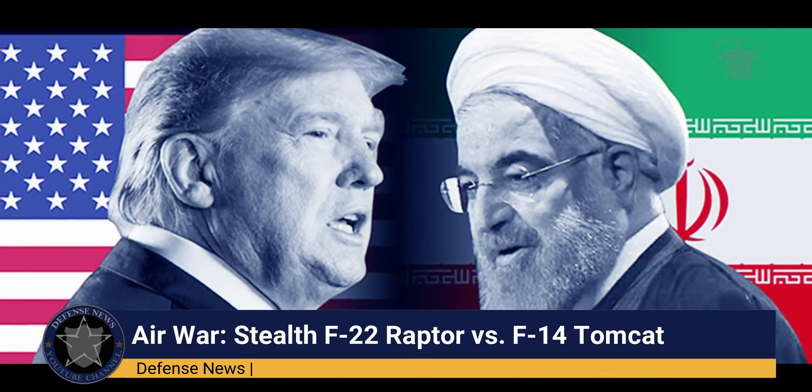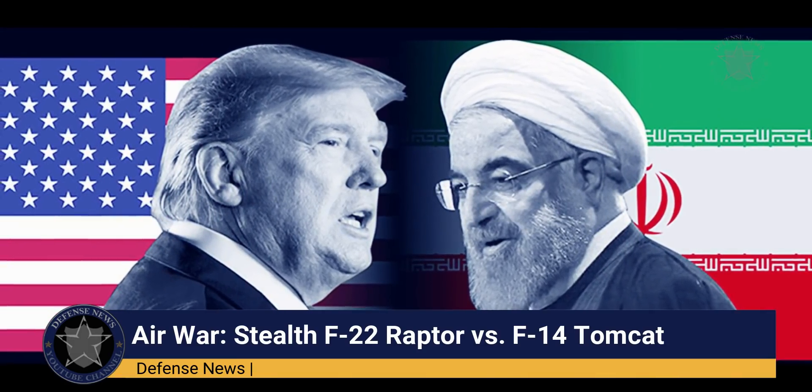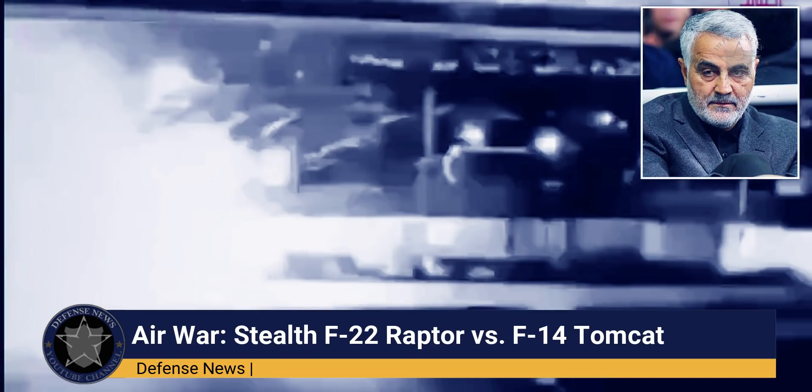Tensions between the United States and Iran have escalated dramatically after a top Iranian military commander, Qasem Soleimani, was killed last week in a U.S. air strike in Iraq.